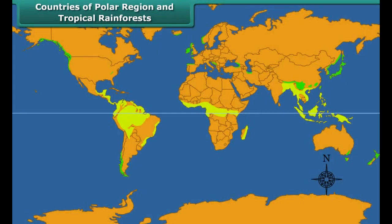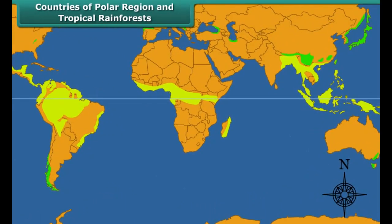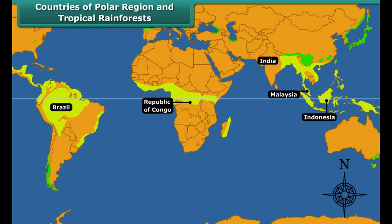Some countries where the tropical rainforests are found are India, Malaysia, Indonesia, Brazil, Republic of Congo, Kenya, Uganda and Nigeria.